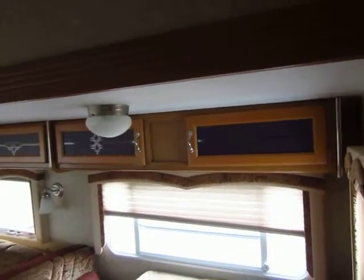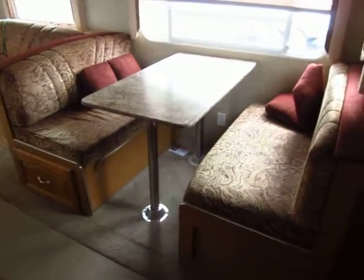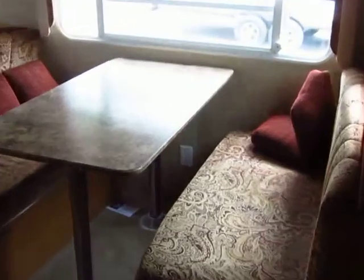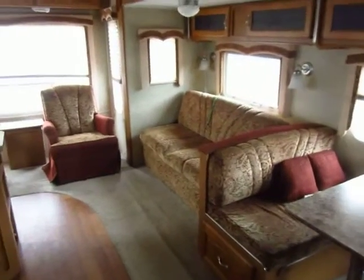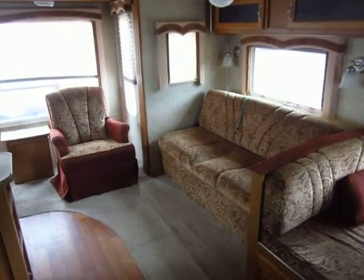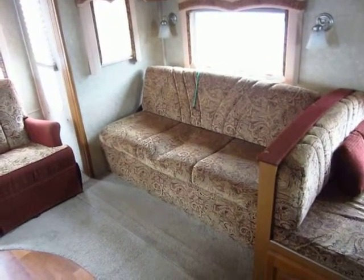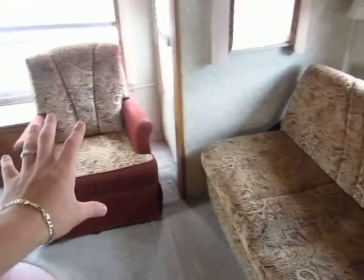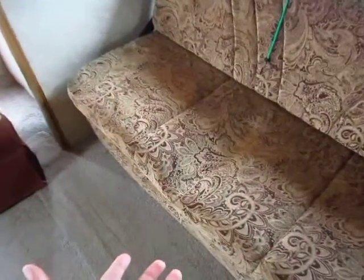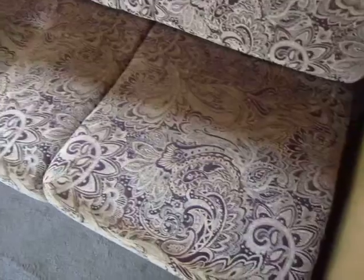A lot of times you'll only get cabinets above either the sofa or the dinette, but not both — many manufacturers skip that handy detail. There are also power outlets hidden under the dinette table, which was way ahead of its time from Gulfstream. The trailer had been stored for a bit, and the previous owners stored a chair upside down on the sofa — that's why there's a small divot — but that just needs time to breathe and it'll work itself out.